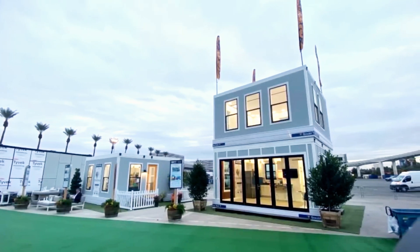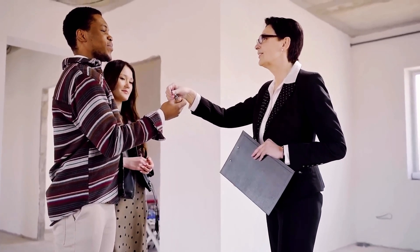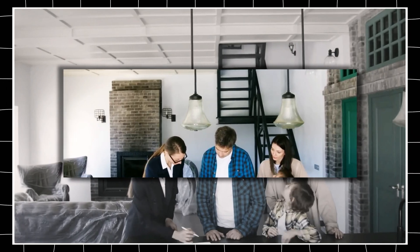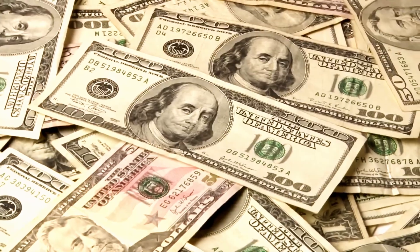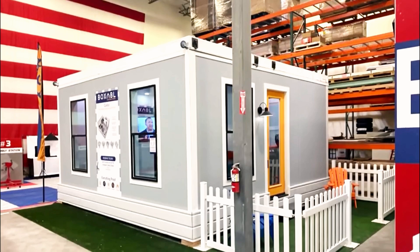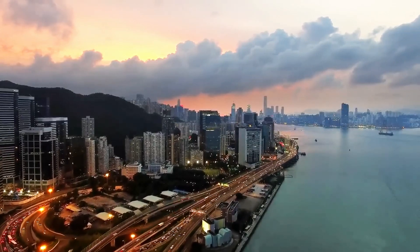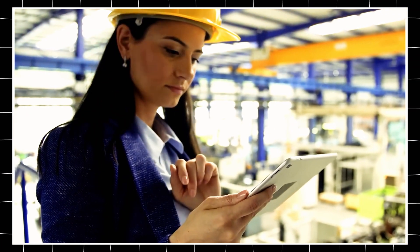Beyond affordability, this home promotes a sustainable, self-sufficient lifestyle. With solar power, efficient insulation, and water recycling, it enables off-grid living while reducing environmental impact. As cities struggle with housing shortages and rising costs, Tesla's solution is both scalable and accessible. The house generates its own power, collects and filters rainwater, and recycles gray water, reducing dependence on external resources. Its advanced insulation minimizes heating and cooling needs, cutting energy consumption.